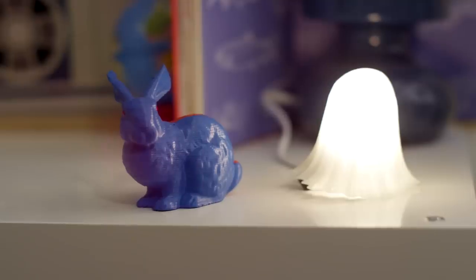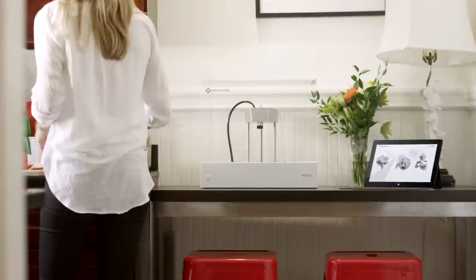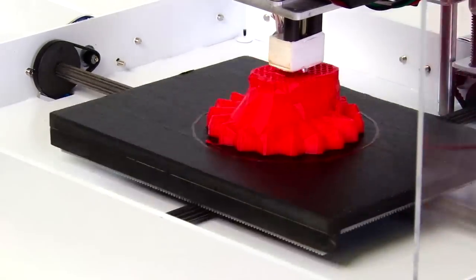We all like to express ourselves by customizing the world around us. A 3D printer allows you to do that. I'm an engineer. I've been involved in 3D printing for over a decade. I've seen firsthand the amazing things that people can do with this technology, and I'm excited about bringing it to everybody.